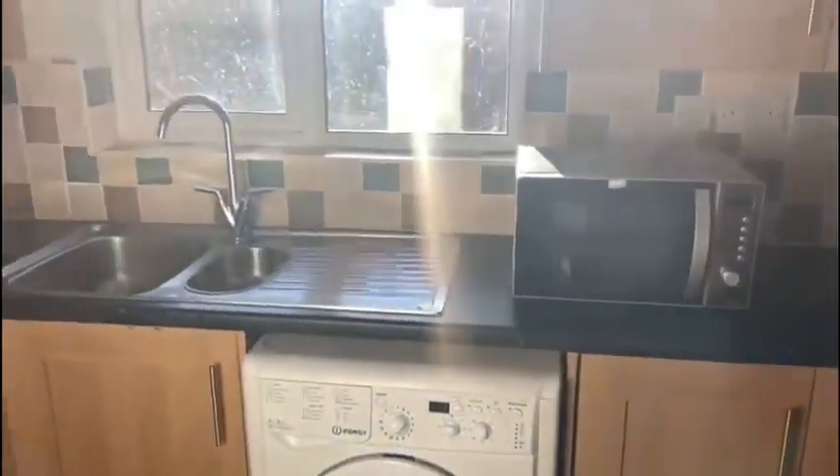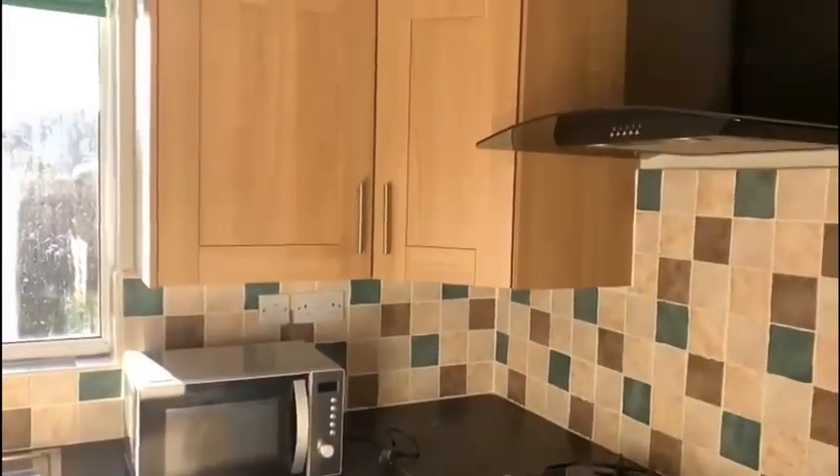Off the living room is a good sized kitchen. This kitchen includes white goods and is also very modern.